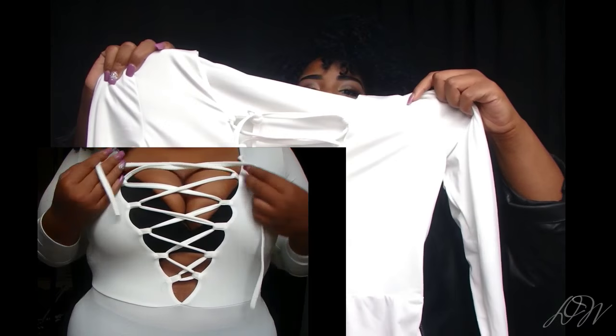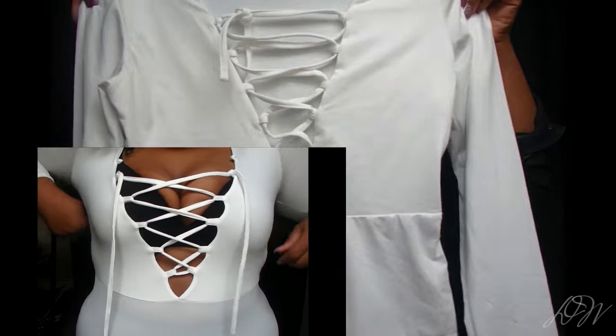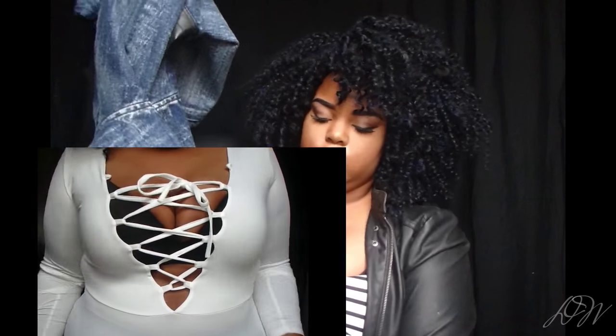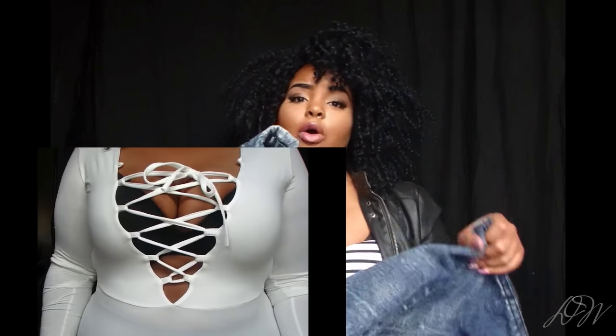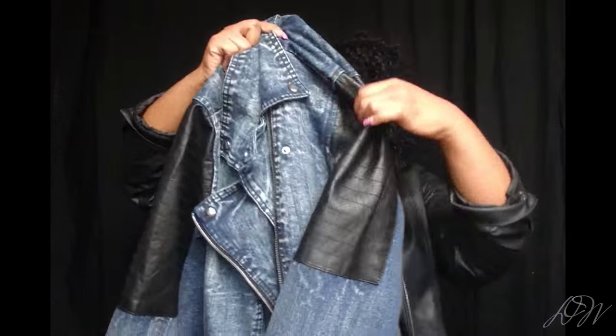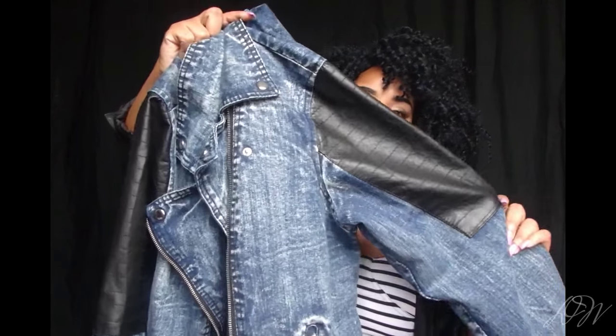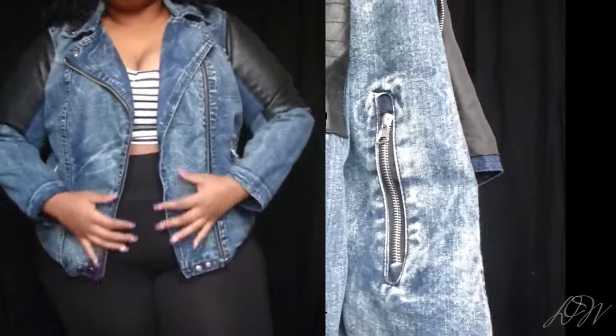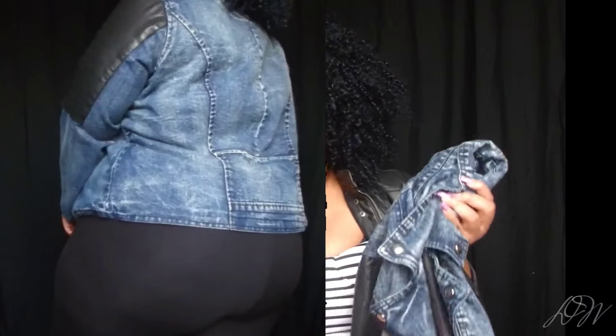I ordered a bodysuit for $16.99 in a 2X — if it's from the USA I can get a 2X, but if it's from China I need a 3X or 4X. It's a lace-up style in the cleavage area, really on trend right now in fashion. And then — oh my gosh — I've been looking for a jean jacket forever. This one has faux leather sleeve details, I love the wash of the denim, and the fit is beautiful. That jean jacket was $10 — like, where do you find a jean jacket like that for $10?